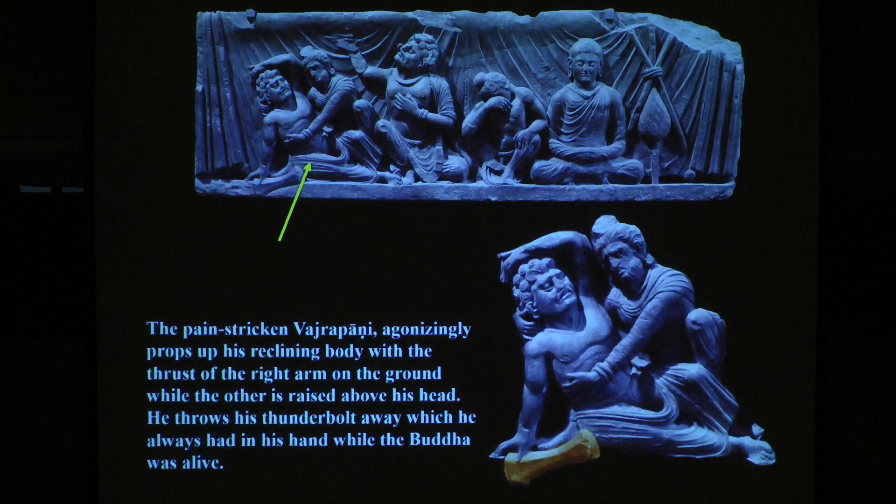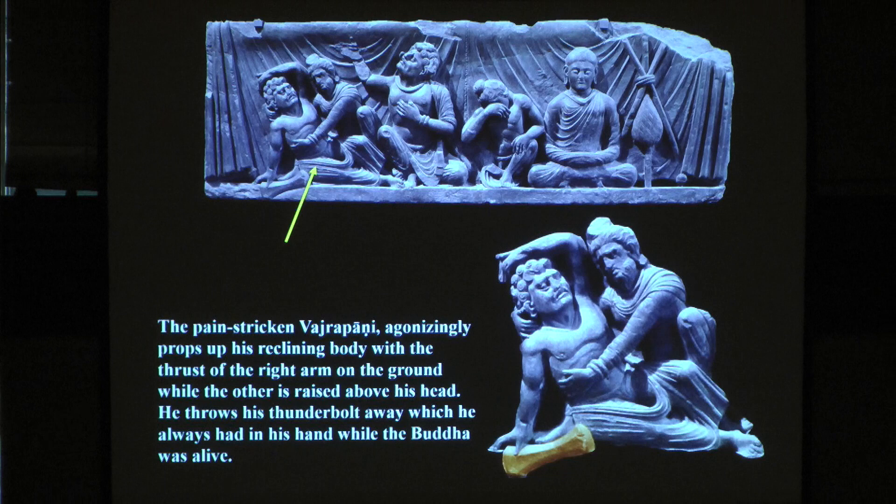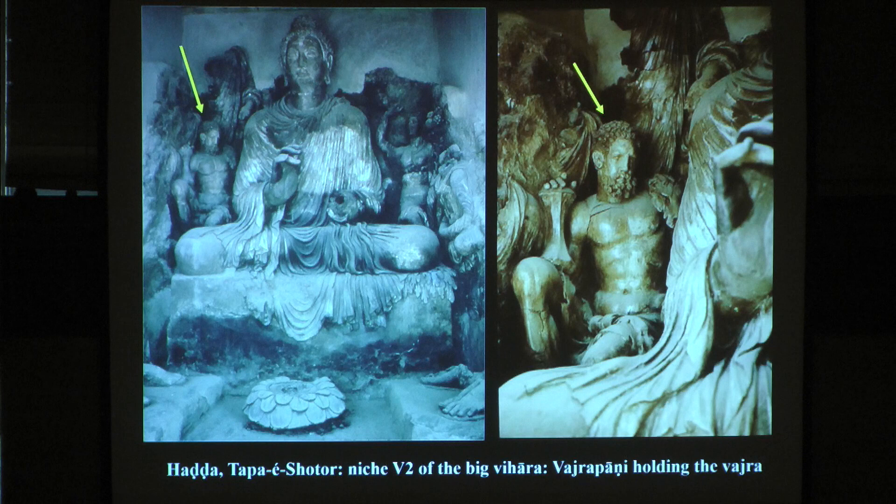This one I drew attention to earlier. Here the pain-stricken Vajrapani agonizingly props up his reclining body with the thrust of the right arm on the ground while the other is raised above his head. He throws his thunderbolt away — which he always had in his hand while the Buddha was alive — as if there is no need for the thunderbolt anymore. It's a very beautiful sculpture. Apart from this one, here you have Vajrapani. John Boardman wrote that these are really of the Lysippian style and are wonderful creations of art.